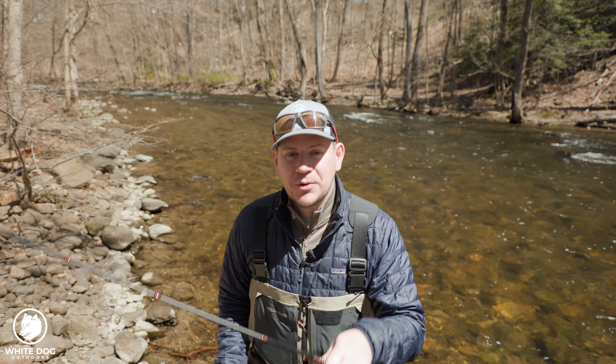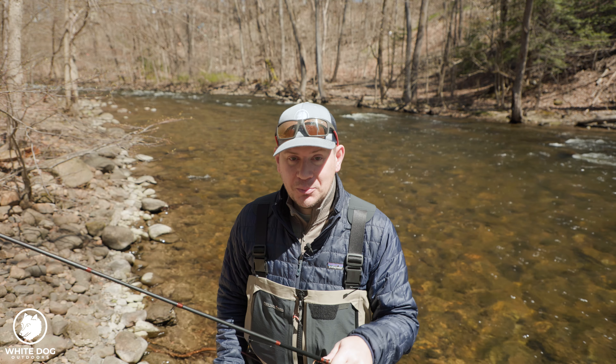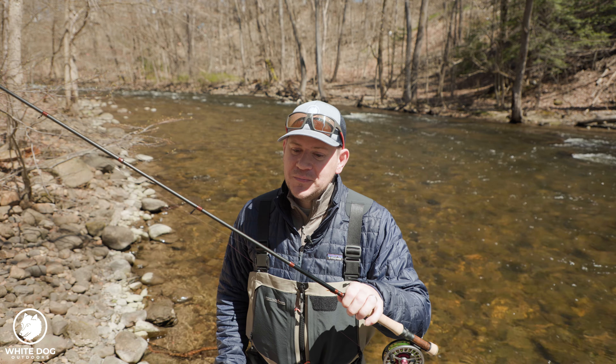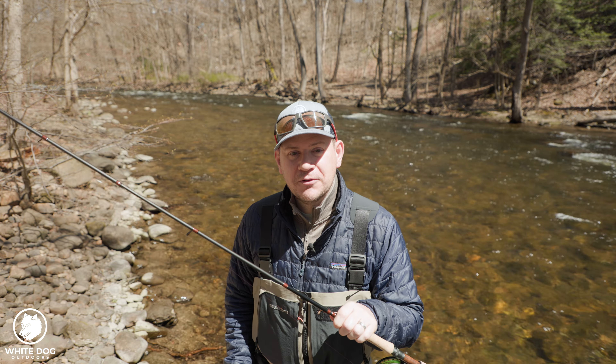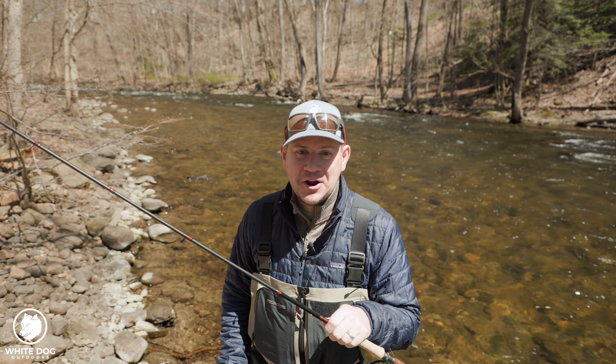It can either be a really incredible day because you're connecting with lots of fish, or it could be a really heartbreaking day when you miss the hook set on a fish of a lifetime. With today's video, I'm hoping to give you some information to help you have more successful days and not so many heartbreaking days.